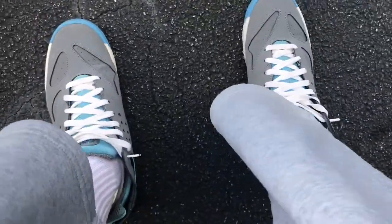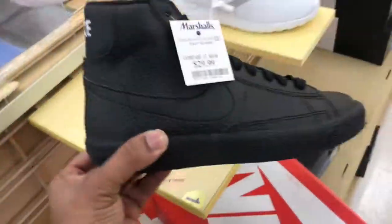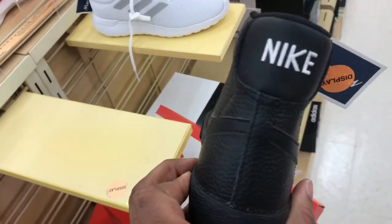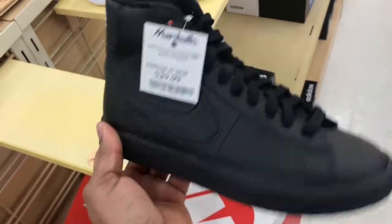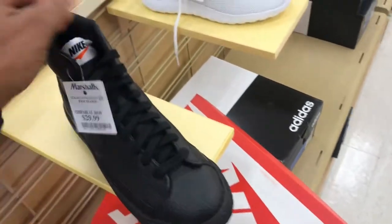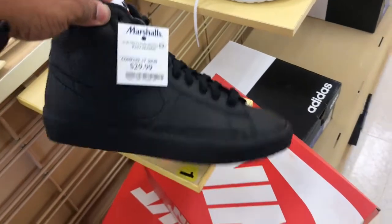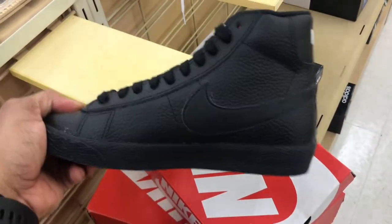These are my workout shoes, my Arachitex. Found some Nike Blazers — all black, white Nike on the back, gum bottom, $29.99. You can't go wrong with that. Got that Nike check on the tongue in orange — okay shoe for the kids to possibly beat up. Got a few sizes left in here.